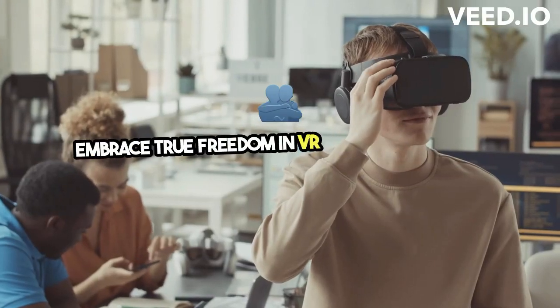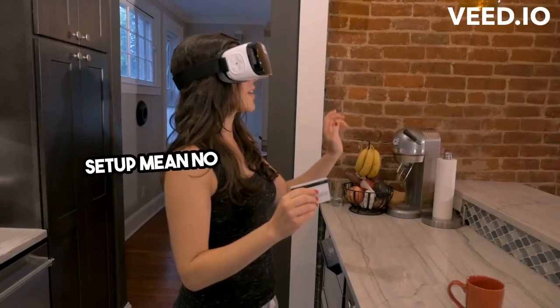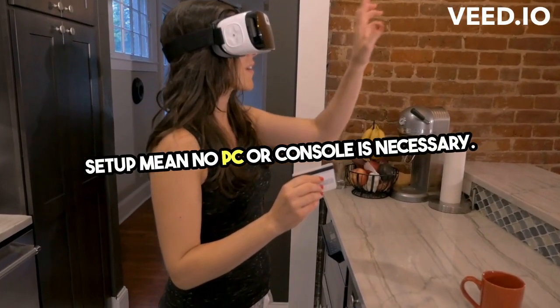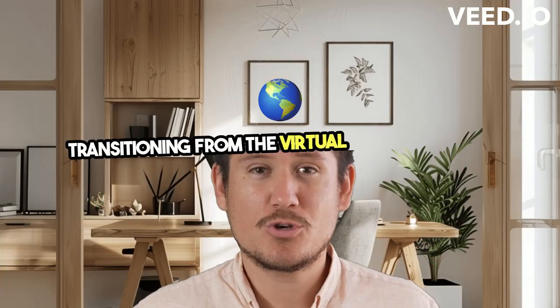Embrace true freedom in VR with this wireless headset. Its intuitive controls, built-in battery, and easy setup mean no PC or console is necessary. Take your VR experiences wherever you go, seamlessly transitioning from the virtual to the physical world.